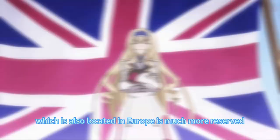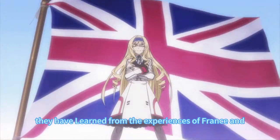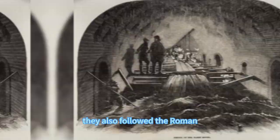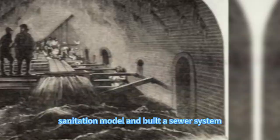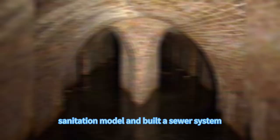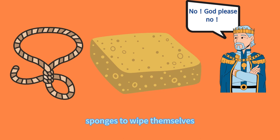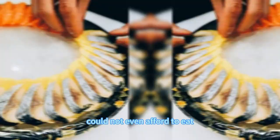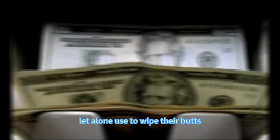Compared to other European countries known for their wildness, Britain is much more reserved. They learned from the experiences of France and Rome and made major innovations in both toilet facilities and toilet paper. In the early days, London was built with many castles. To solve the problem of using the toilet in the castle, the British built independent bathrooms on the edge walls of the castle and followed the Roman sanitation model by building a sewer system that drained all excrement into the moat. According to records, before the 15th century, the British royal family mainly used fresh salmon slices to wipe themselves. Salmon — also known as expensive salmon — was something commoners could not even afford to eat, let alone use to wipe their butts.